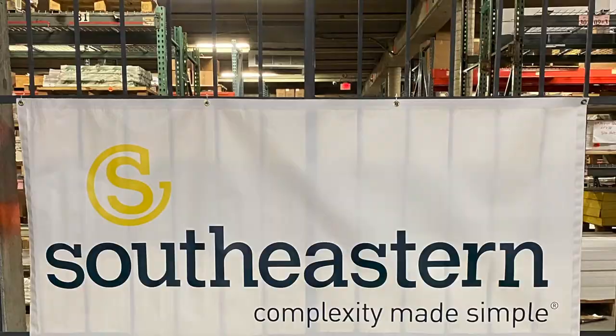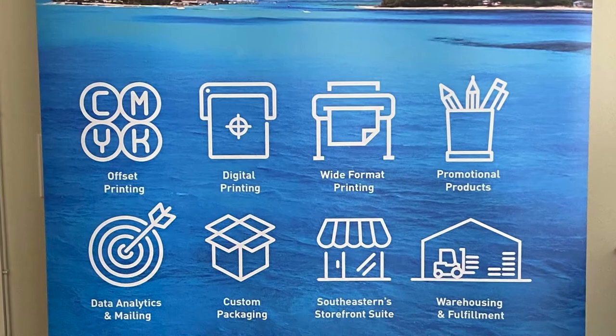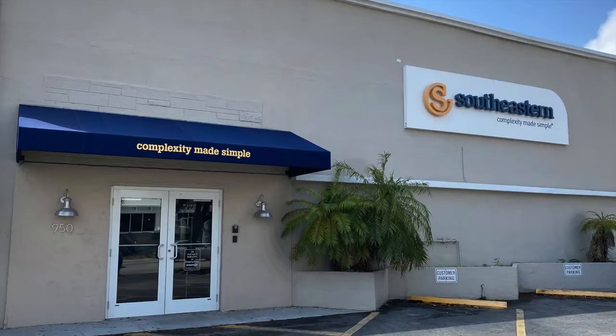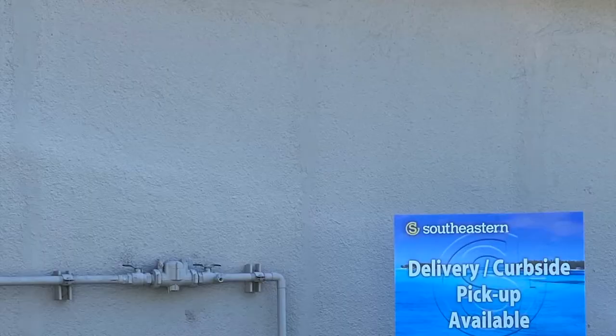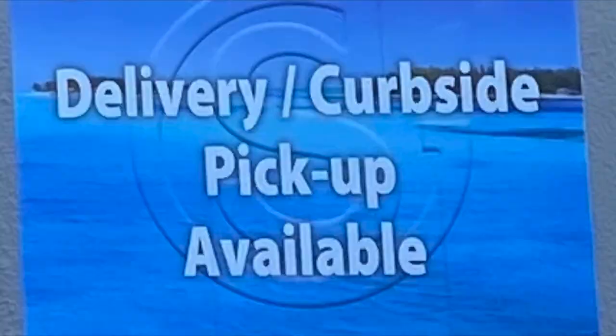For exterior signage, banners are a great way to convey your message in a bold, eye-catching way. This is extremely helpful to get the word out as regular operations begin again. If you don't have the space for a banner, you could consider window graphics or even lawn signs. Both are cost-effective solutions to get your message to your clients.